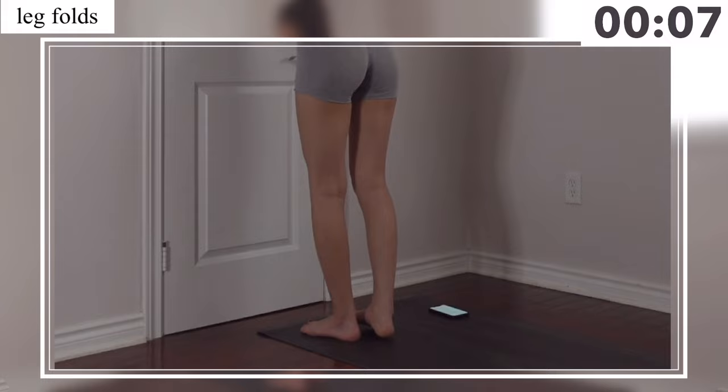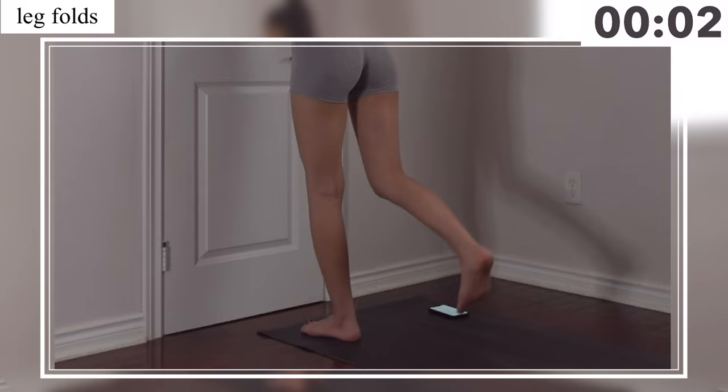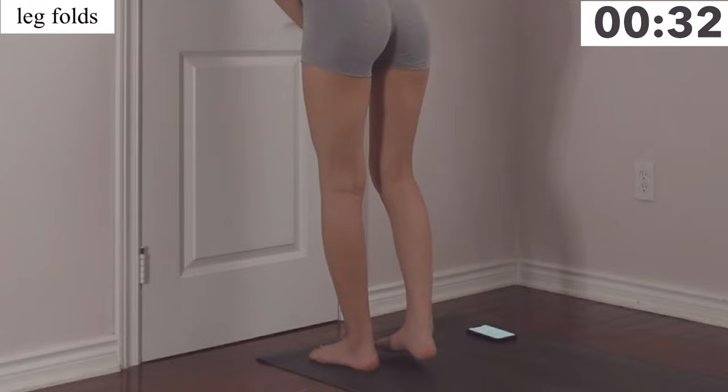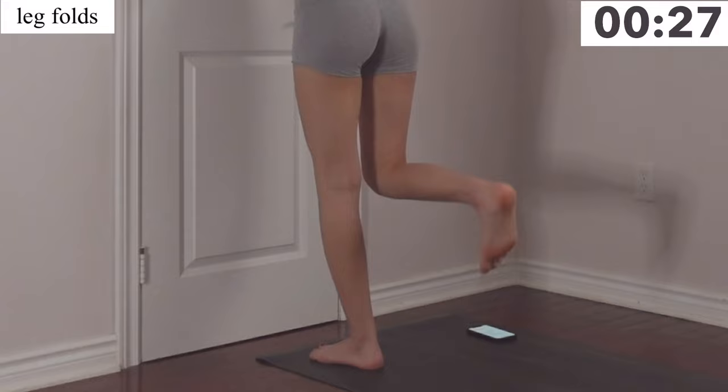The next move is leg folds. You're going to get even closer to the wall — one or maybe half a step away — and you're just going to fold your knees. Make sure when you do this you're keeping your core tight, and you don't want to go too high; you just want to have it high enough to engage your hamstrings.